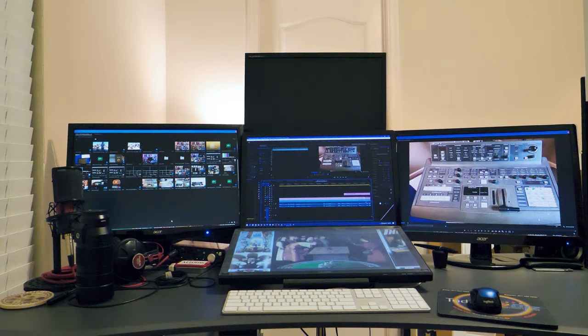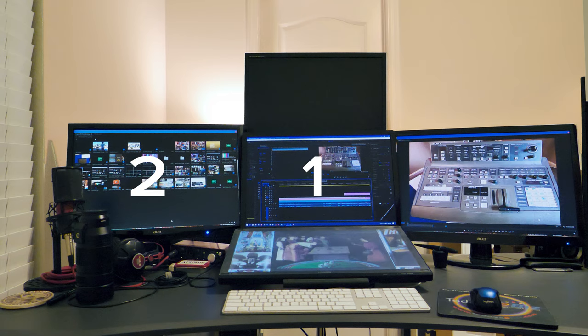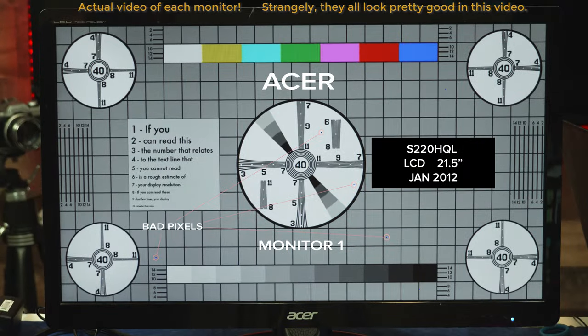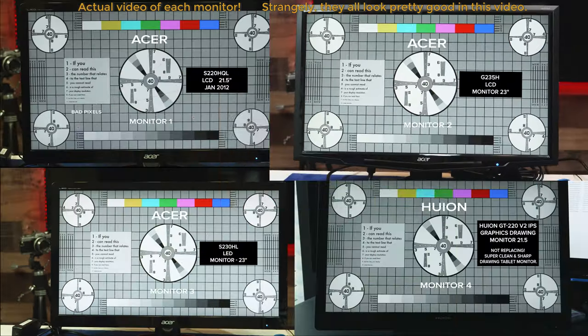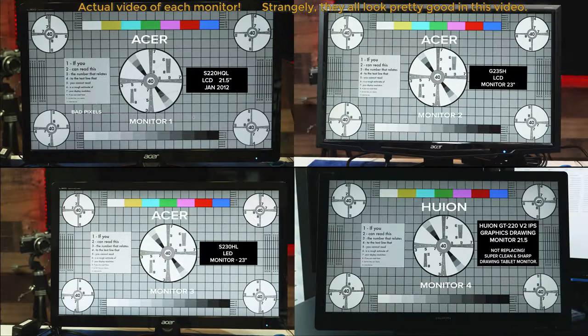Currently I have four HD 1920x1080 monitors hooked up to my GTX 970. They are used for day-to-day work, and the fourth is a Huion GT220 drawing tablet monitor. All the monitors are of different types, varying in color reproduction and overall image quality. They are getting old and starting to have issues — this one is losing pixels, this one has capacitor failure causing flickering in dark images, and this one works pretty well but isn't as clear as the others.